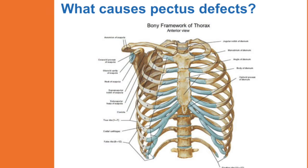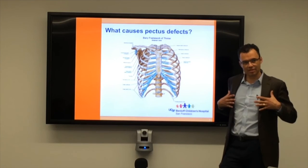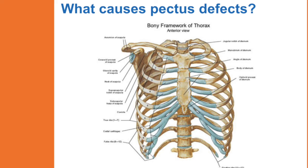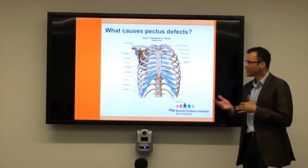We're not totally sure what causes the defect. The leading theory is that as kids grow — most often adolescent boys — there's this period of rapid growth. The thought is that this crowds out the chest. The most flexible part is the cartilage, those bluish-gray things that connect the ribs to the sternum. As the chest gets crowded out, the sternum either pops forward or sinks in.